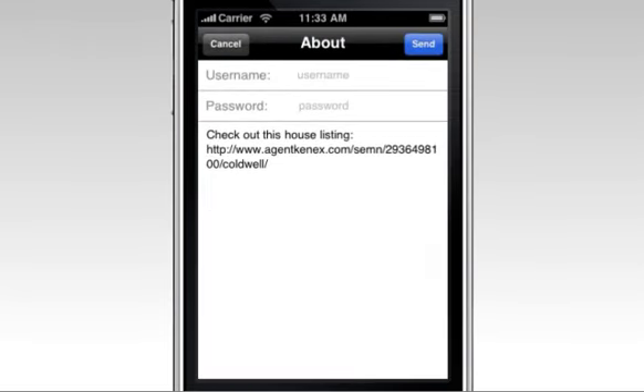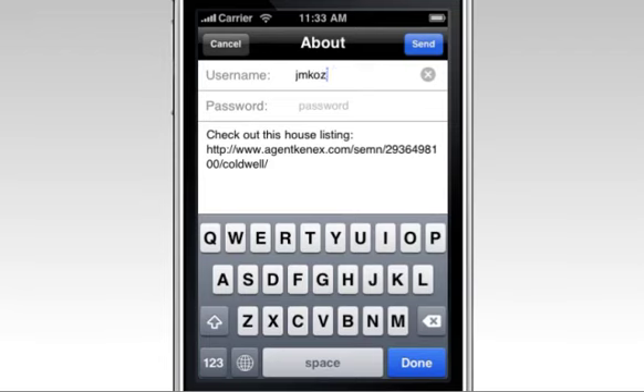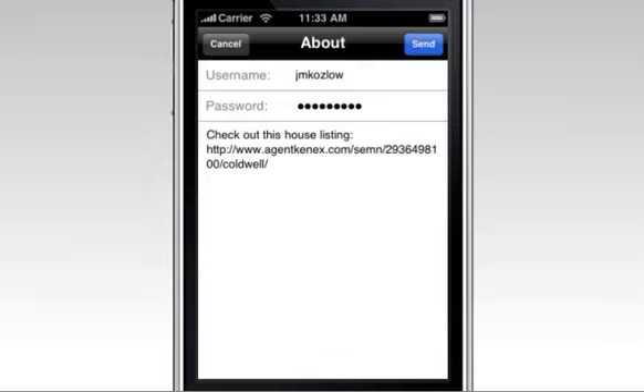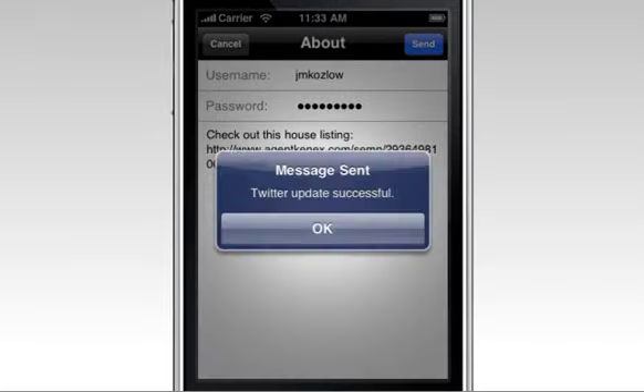HomeConnex integrates the power of social networks such as Twitter and Facebook to broaden the marketing of your homes for sale and lets consumers get the feedback they're looking for. It's the kind of marketing you want as an agent or broker, and HomeConnex makes it simple.